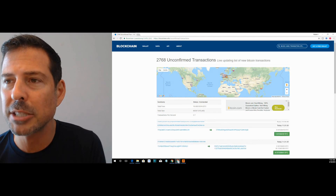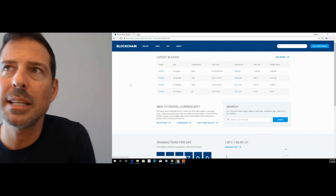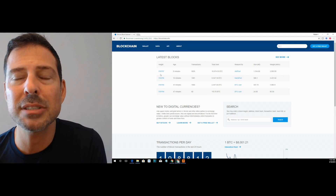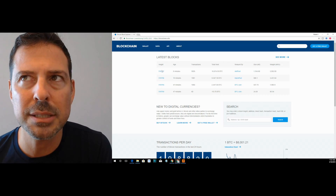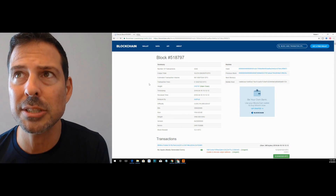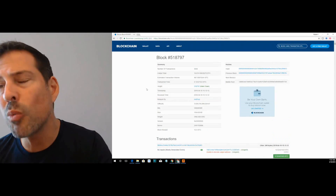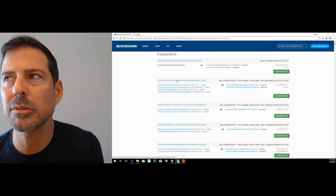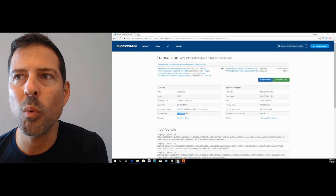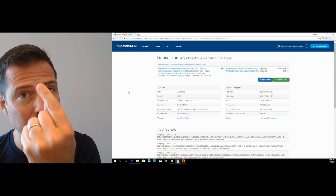To see what that looks like, I'm going to take you into a block explorer. I'm using blockchain.info. The latest block available is 518,797. When you look inside that block, you'll see that there are currently 3,026 transactions, with a breakdown of all transactions in that block. Let's choose one transaction and look inside it. What we see is that this transaction currently has 1 confirmation, because it's in the most recent block in the blockchain.